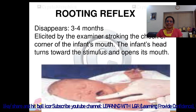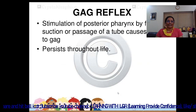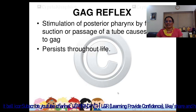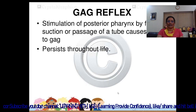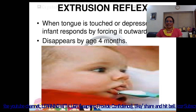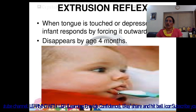The infant's head turns toward the stimulus and opens its mouth. The gag reflex: stimulation of the posterior pharynx by food, suction, or passage of a tube causes the infant to gag — it persists throughout life. The extrusion reflex: when the tongue is touched or depressed, the infant responds by forcing it outward. It disappears at 4 months of age.